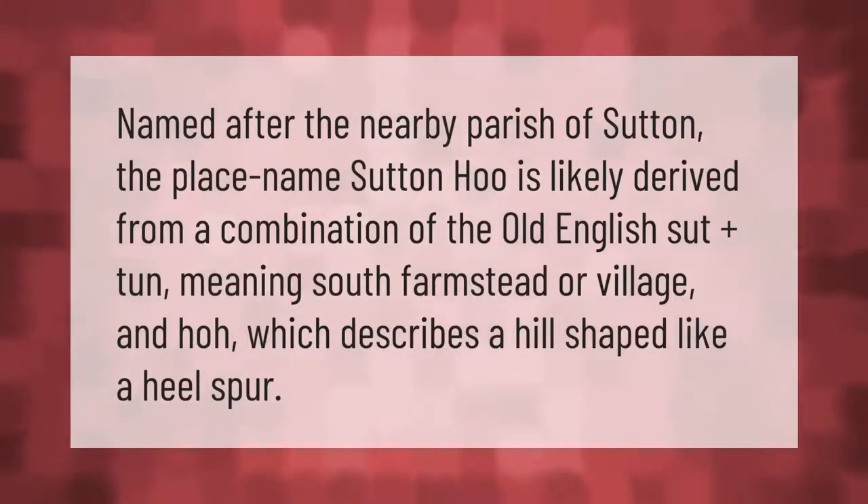Named after the nearby parish of Sutton, the place name Sutton Hoo is likely derived from a combination of the Old English 'suth' plus 'tun,' meaning south farmstead or village, and 'hoe,' which describes a hill shaped like a heel spur.